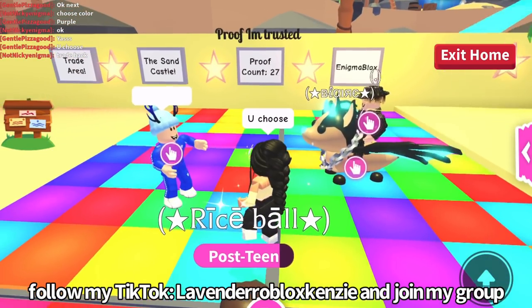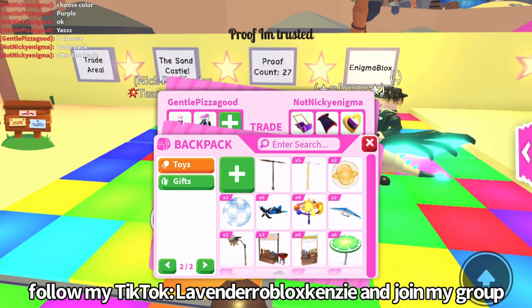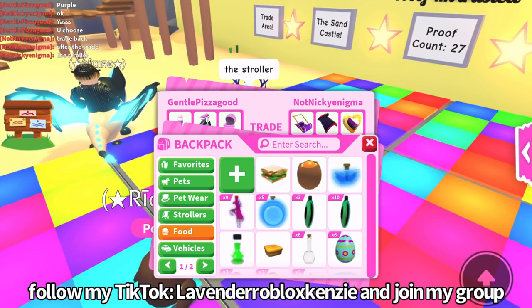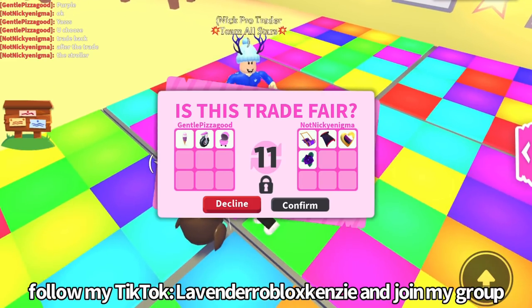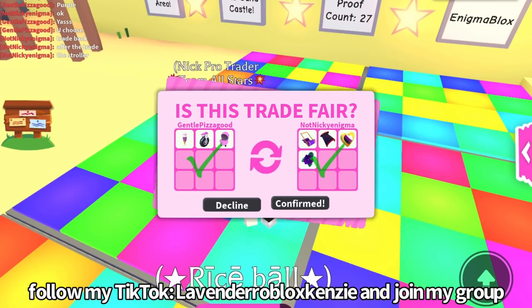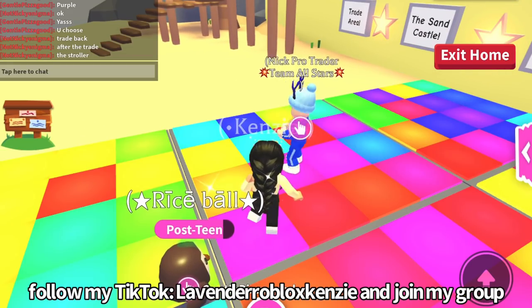We'll do one more round after this. Now we must trade back — trading back the purple, love to see it. I think that's it! I like this whole trading area, it's really cute. Yes — I got a task to give an ultra rare in a trade, and I got more money!